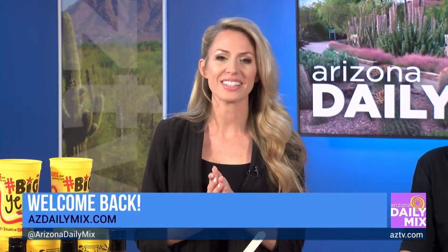Welcome back to the Arizona Daily Mix. You can find all the info for today's show after the show on AZTV.com. You can also check out all the behind-the-scenes fun by following us on our Arizona Daily Mix Instagram and Facebook.